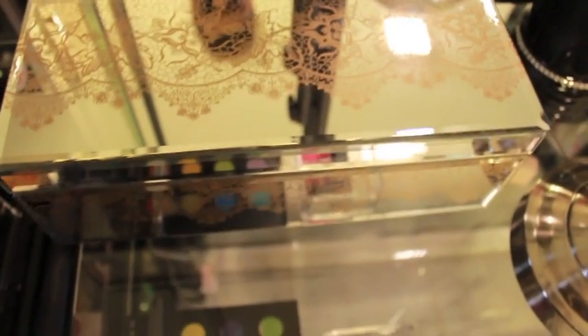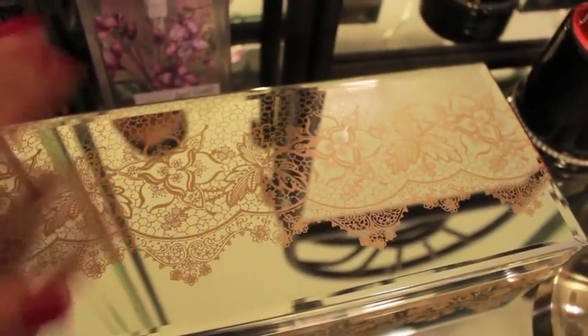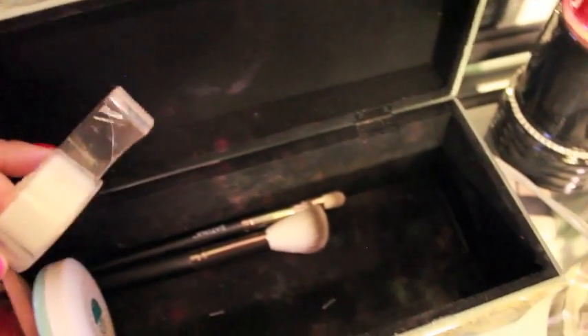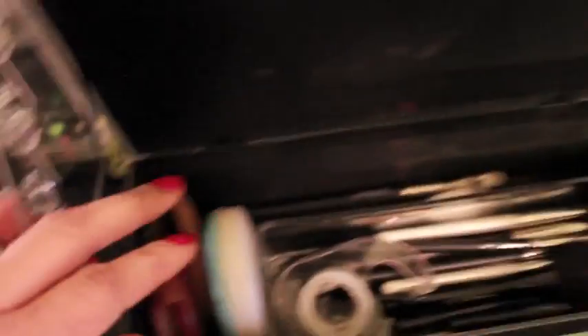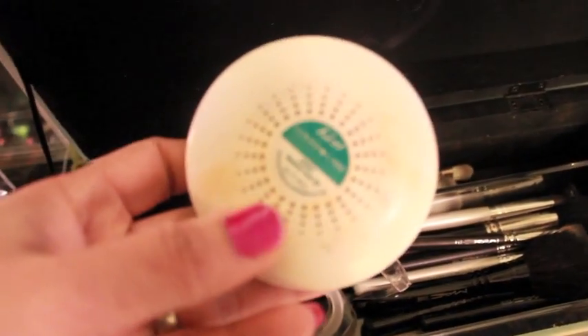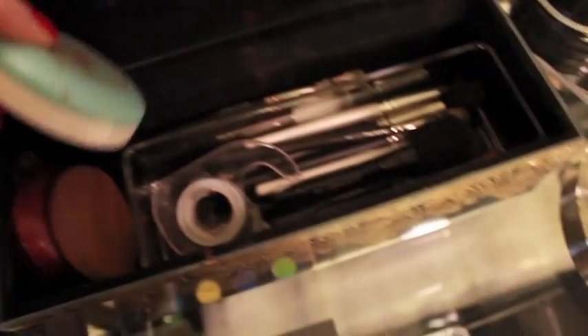Inside this box — which I got from TJ Maxx or Marshall's for about $20 — I love it because of the mirrored look. Inside, I keep the brushes that I use every day. I also like to use tape so I don't go outside the line when I put my eyeshadow on, so I use tape every day too. These are my basic foundations. I really like Kiss; it helps cover blemishes. So those are my brushes and foundation.